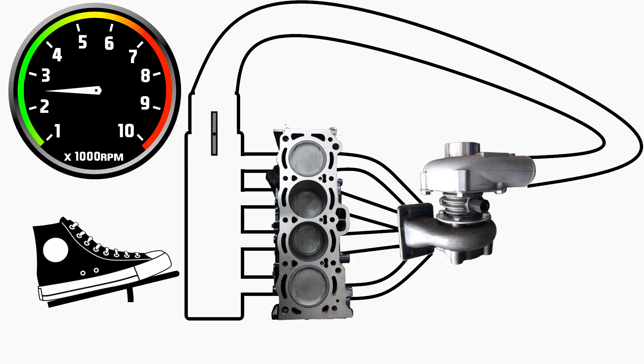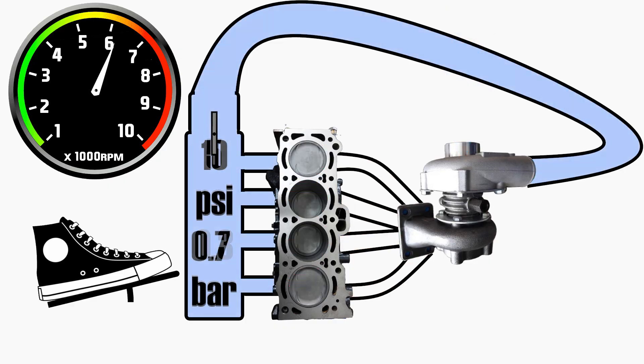The ECU adds more fuel to compensate and we create more powerful combustions inside the engine. This also creates more exhaust gases and more heat, which is used to drive the turbocharger faster. So the turbo starts spinning faster and faster, sucking in and compressing more and more air. As it does so, it starts increasing the air pressure inside the intake manifold until we reach the peak pressure our turbocharger can generate.